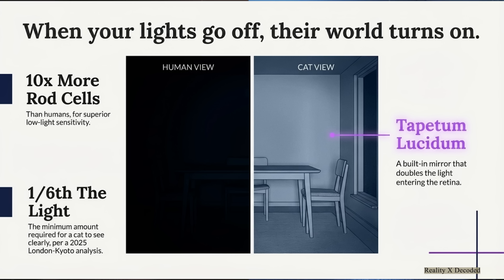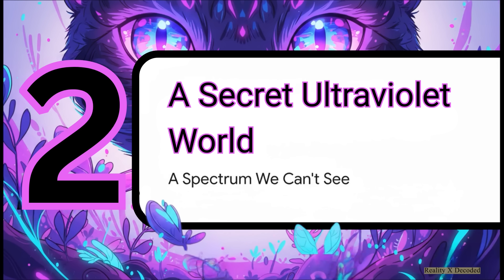Shadows become pathways, boundaries just melt away, and your familiar living room completely transforms into a map of opportunity buzzing with details you will never get to see. But night vision is just the starting point — this is where things get truly, truly weird. Really recent breakthroughs have confirmed something incredible: cats can see in the ultraviolet spectrum.